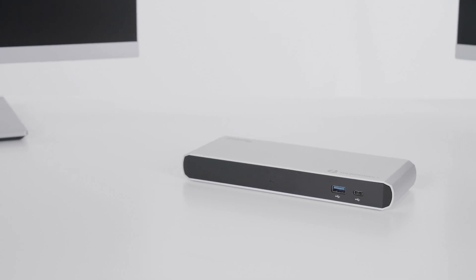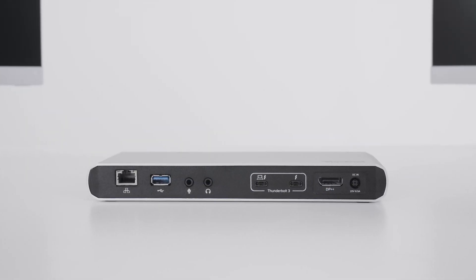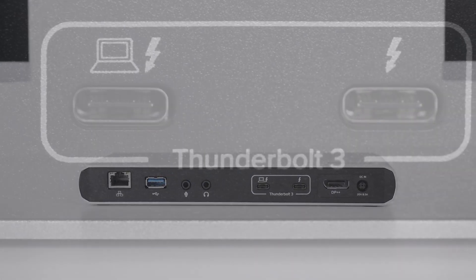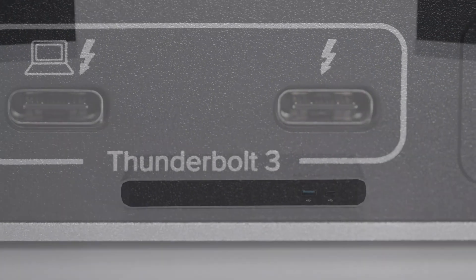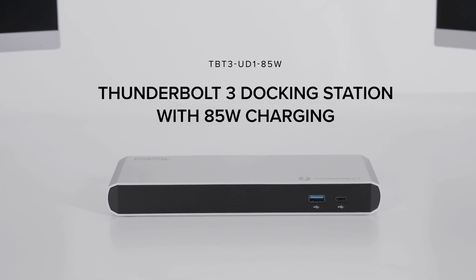If you're looking for being able to plug in the most number of things, this might not be the dock for you. But if you want to make sure that all of the devices you have will work at the maximum possible performance, this is the dock for you.